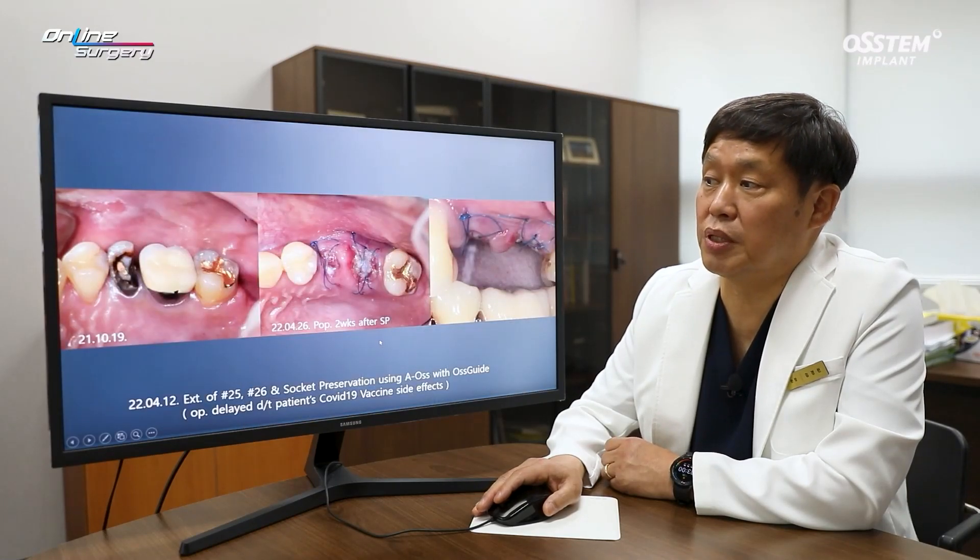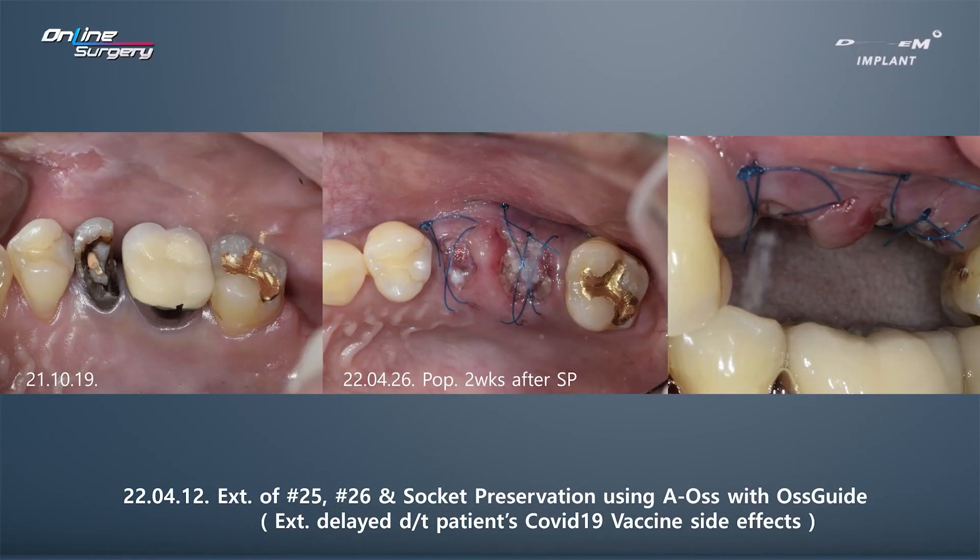I did not perform socket preservation myself, and I do not have images of socket preservation at the time. This is after two weeks — stitch out was performed.